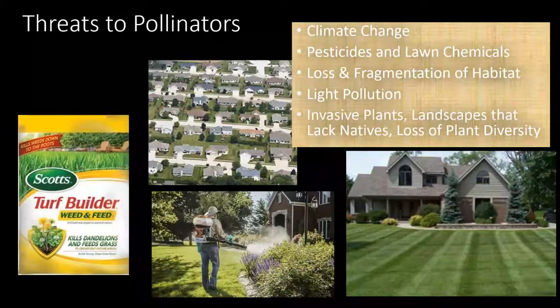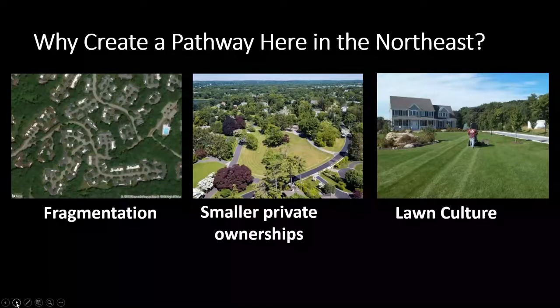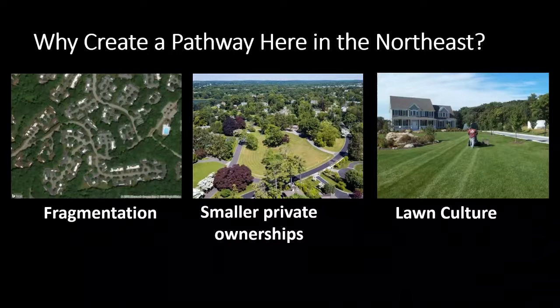Other threats include habitat fragmentation, light pollution, invasive plants, and landscapes that have no diversity - like that house where it's all lawn. That's really not providing any resources for biodiversity, and in many cases the lawns are toxic. Why do we want to do this pathway here in the Northeast? Fragmentation of our landscape - we have a lot of smaller private ownership. East of the Mississippi, 86% of the landscape is privately owned. That gives us a great opportunity. If we change the way we treat those privately owned plots of land, we can change the whole trajectory of biodiversity.